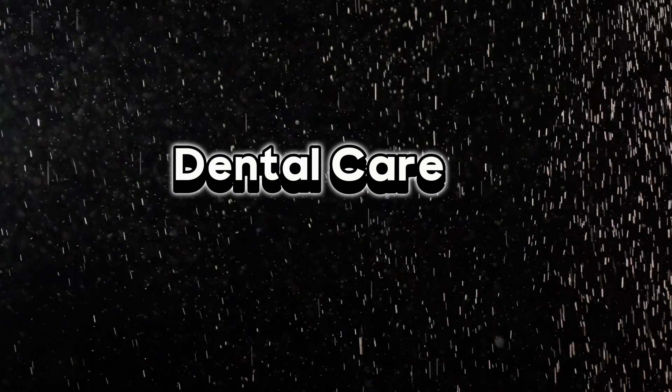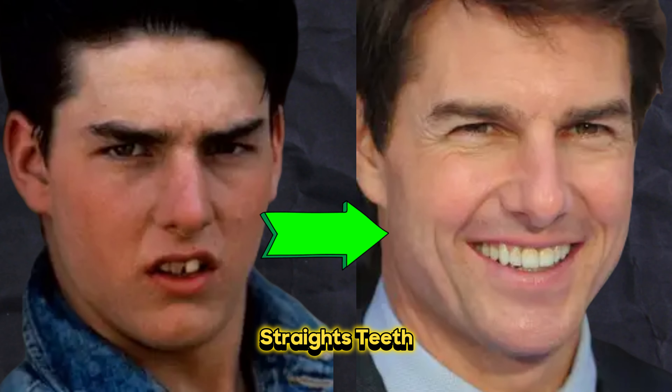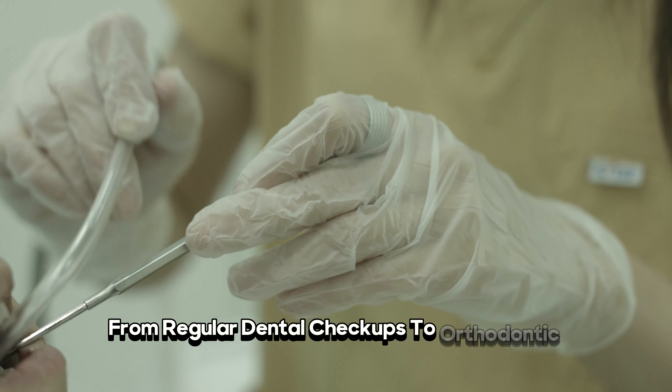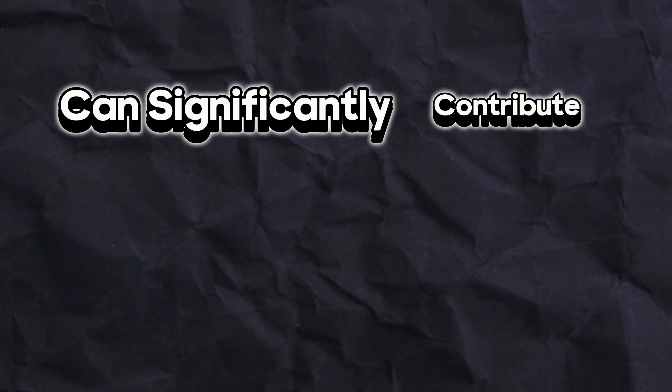Dental care is also important. Straight teeth are often associated with attractiveness. From regular dental checkups to orthodontic treatments, taking care of your teeth can significantly contribute to your overall looks maxing goals. If you are not ready for braces, try chewing hard food or go for Invisalign to help you get straight teeth.